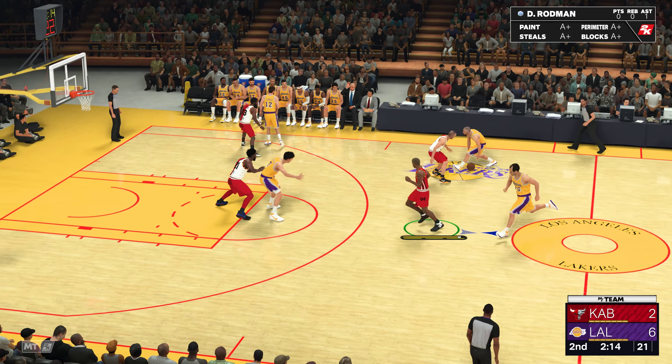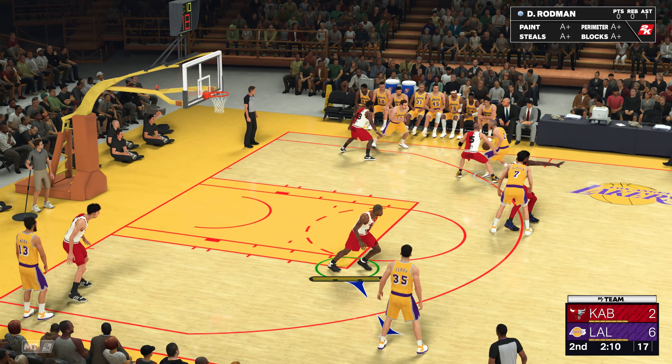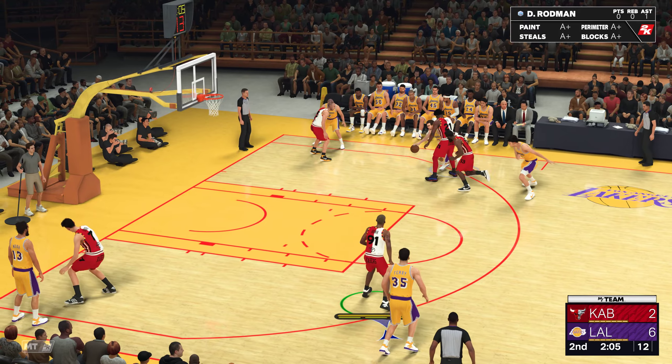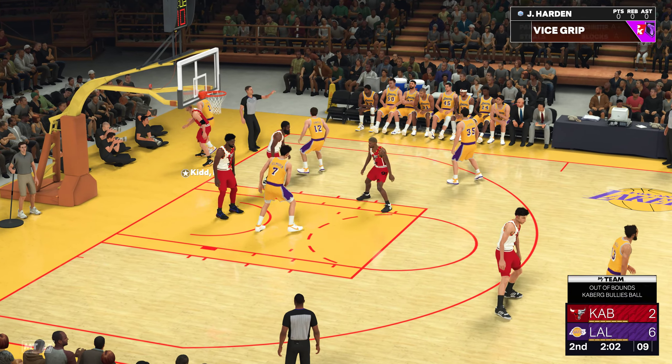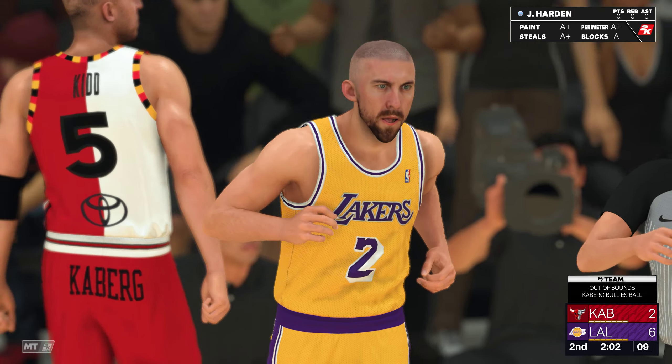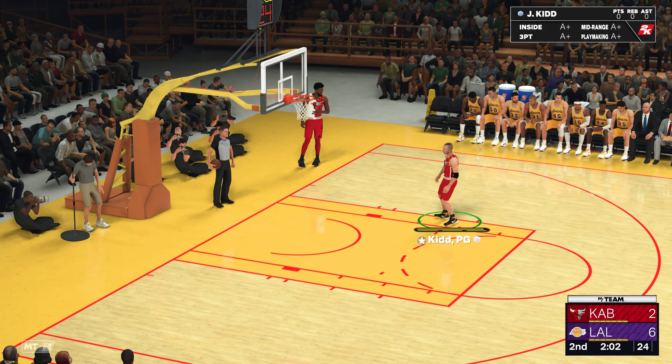So with Rodman on the bench, this is who Eric Spoelstra has on the floor. Harden out there with Jason Kidd. Then there's Porzingis. Then there's Embiid. And it's Brown in the small forward. And for Los Angeles, Chad Holmgren out there with Tyro Hansbrough. And it's Morrison. Then it's Magic Johnson. And it's Anthony in at the two guard.